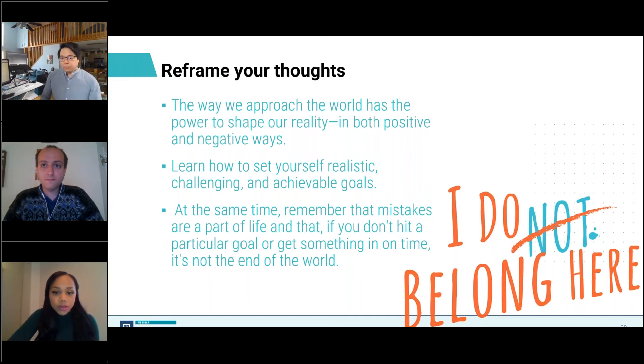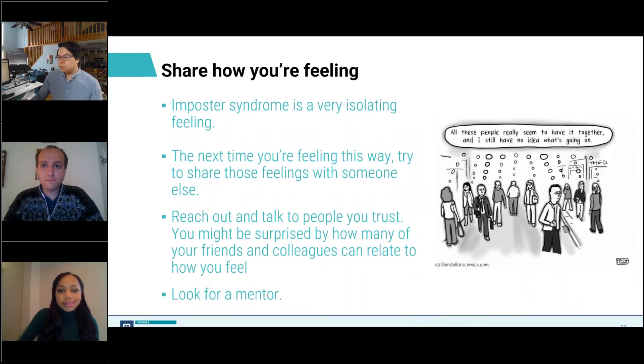The next step in our plan to overcome imposter syndrome is to share how you're feeling. This is easier said than done because imposter syndrome can feel very isolating — you may feel like you're the only one who feels this way and speaking up may expose you as a fraud. We're hoping this presentation is showing you that you're not alone. Reach out and talk to someone you trust and share your concerns — a friend or a colleague. You may be surprised to see how many people relate to how you feel. We also recommend looking for a mentor. Find those in your field that you look up to and have an honest conversation about how they've improved their technical and soft skills and what challenges they faced. You'll likely find that even those with lots of experience have been in your shoes.